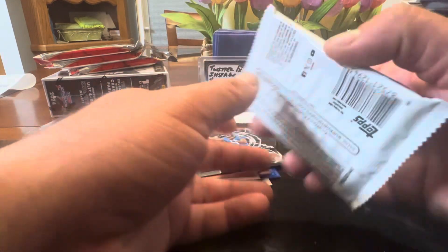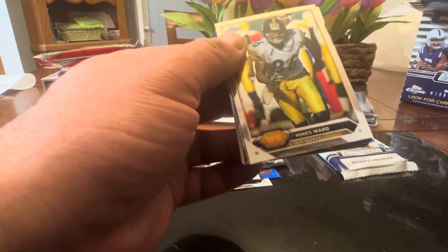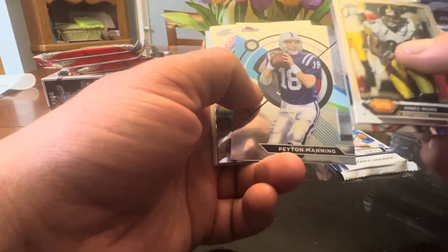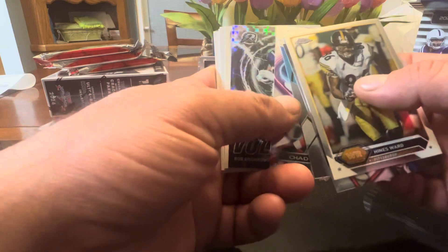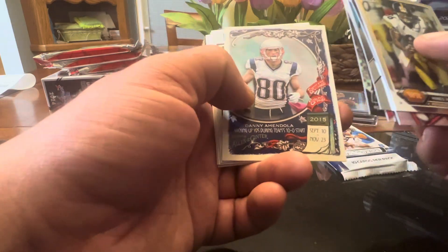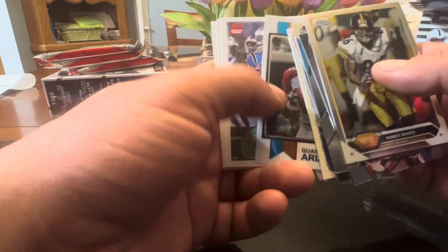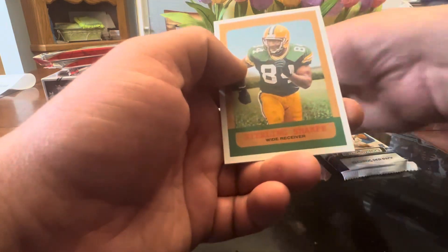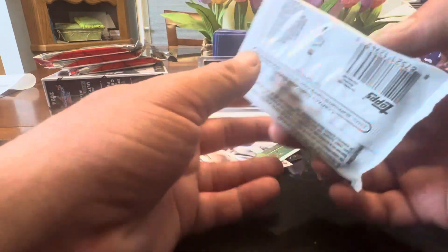Two packs to go, got two numbered, no autos so far. Heinz Ward, JJ Watt, another Payton, Chad Johnson — Ochocinco — Gronk, Little Amendola, Kurt Warner, Bryce Young, Bryce Young, and Sterling Sharp — late 90s superstar.